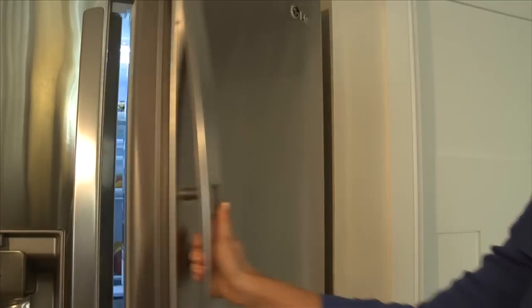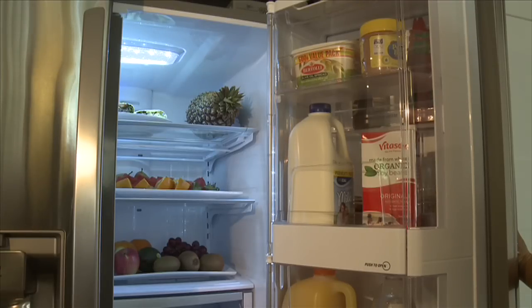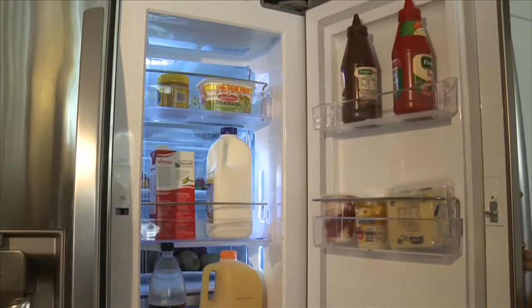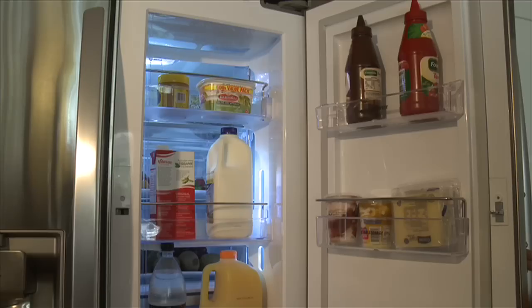A significant number of times we open the fridge to get beverages, milk, cordial or water. So why not have a door within a door that holds these items or gives you access to them? Voila! With a press of a button, you only open the smaller outer door, giving easy access to your favourite food and beverages.